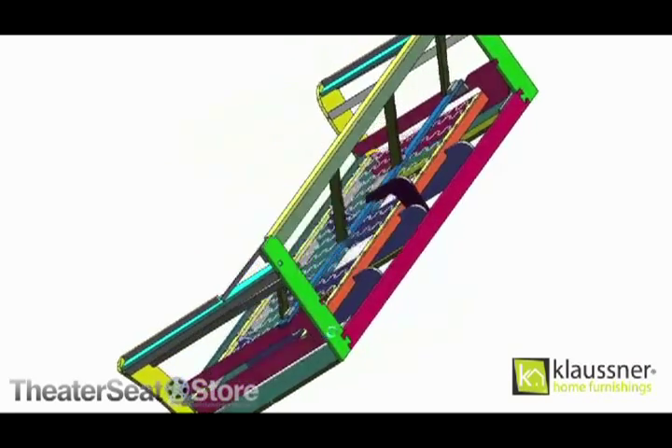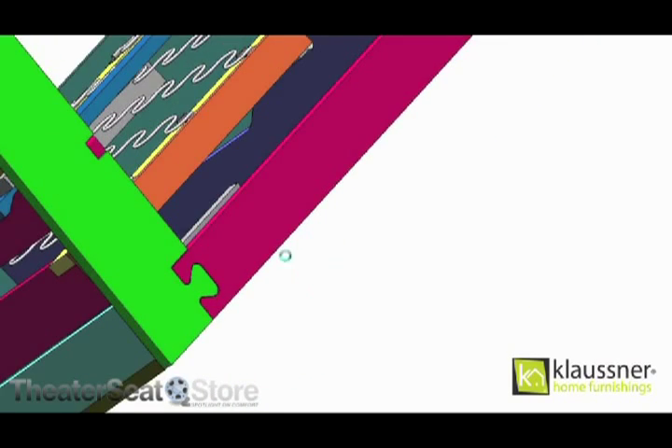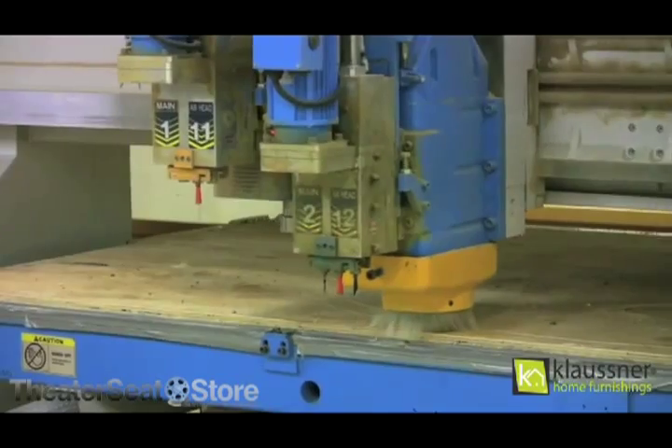Every frame is designed using 3D drafting software. This allows us to see the frame in a finished digital state prior to the cutting process. From there, the parts are precision cut using state-of-the-art CNC routers.